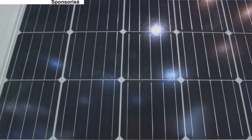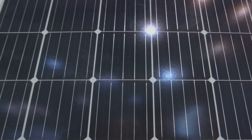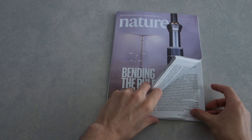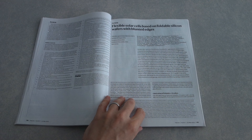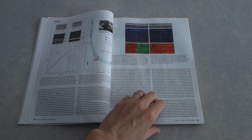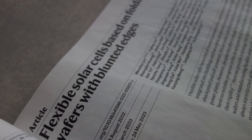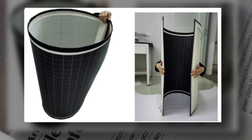But hold on to your hats, because this narrative is on the brink of a revolutionary twist. A recent paper titled 'Flexible solar cells based on foldable silicon wafers with blunted edges' graced the cover of Nature last May. The research, led by Wenjoo Liu from the Chinese Academy of Sciences along with 46 other co-authors, represents a groundbreaking stride in solar energy technology.